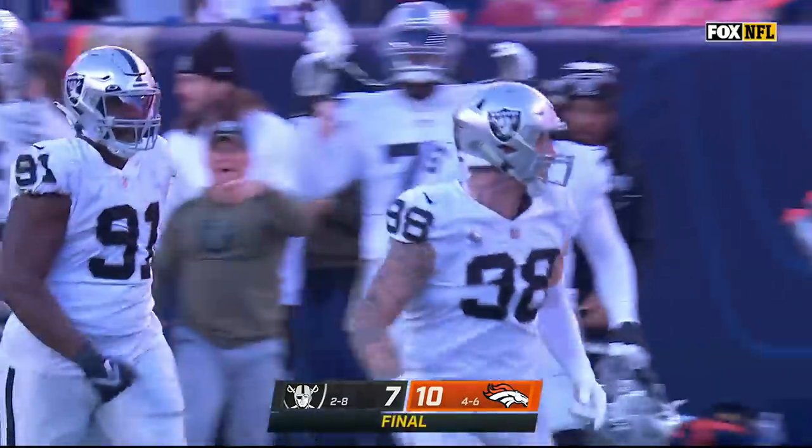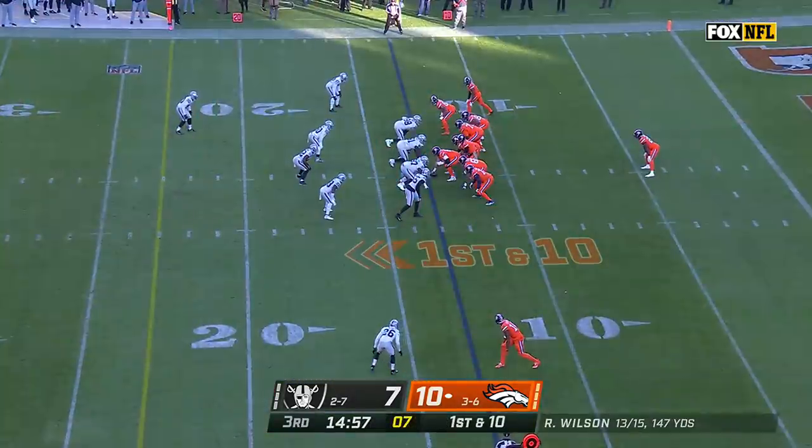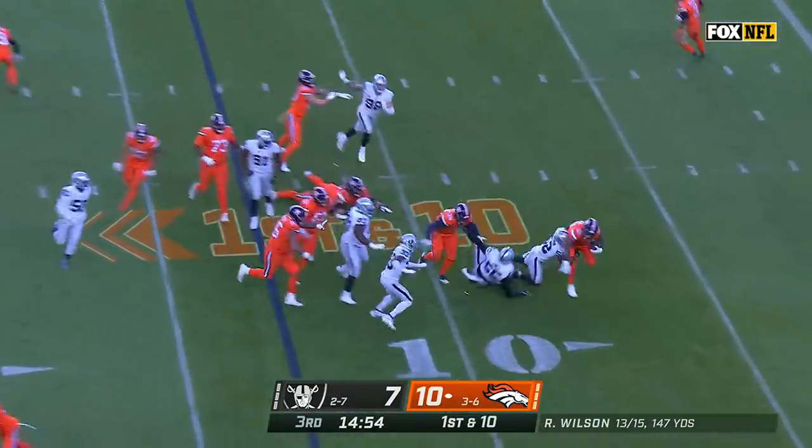Josh McDaniels' special teams group, led by Tom McMahon, just came up huge. Russell Wilson, who got sacked six times last week, was not sacked in that first half.